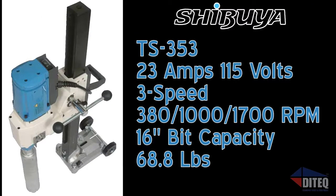The TS353 drill offers three speeds — 380, 1000, and 1700 RPM — and draws only 23 amps, perfect for job sites where limited power is available.